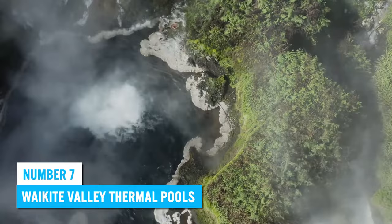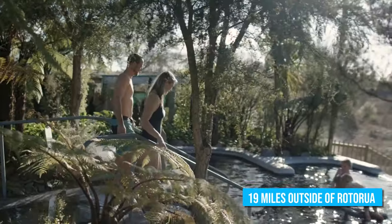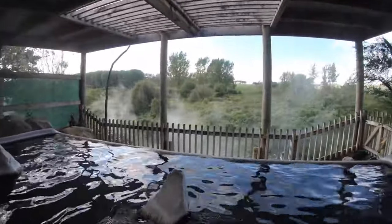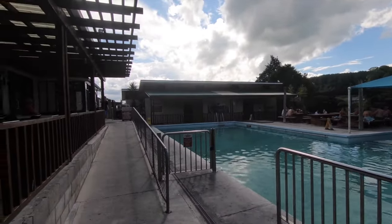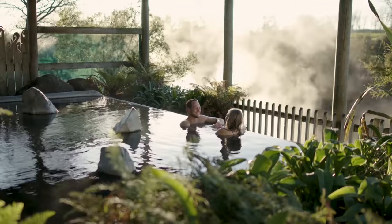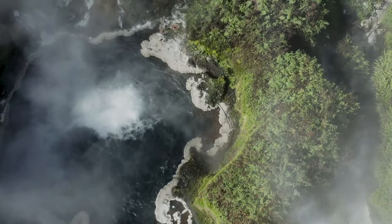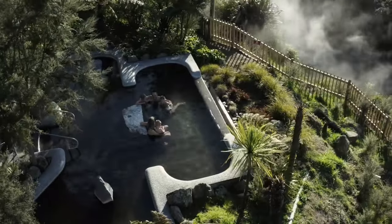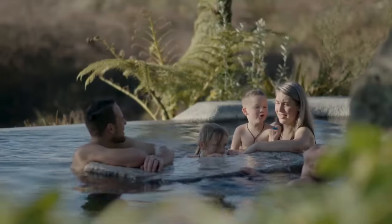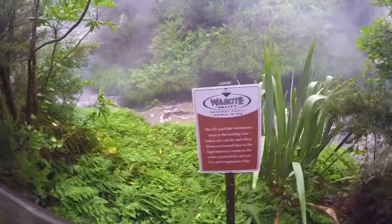Number 7: Waikite Valley Thermal Pools. About 19 miles outside of Rotorua is the Waikite Valley Thermal Pool, which features hot springs that will give you a relaxing experience. While there are other hot springs in the city, this one is highly recommended for tourists, especially because of its tranquil location. The Thermal Pool sits within a gorgeous valley surrounded by amazing plants, and no doubt the thermal bath is the perfect spot to unwind after a long day.